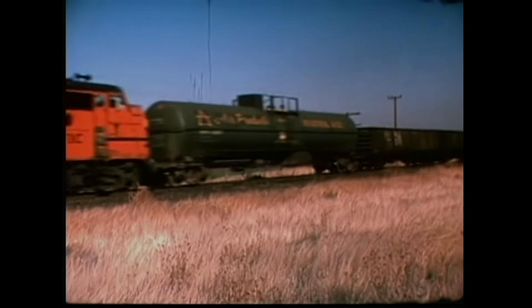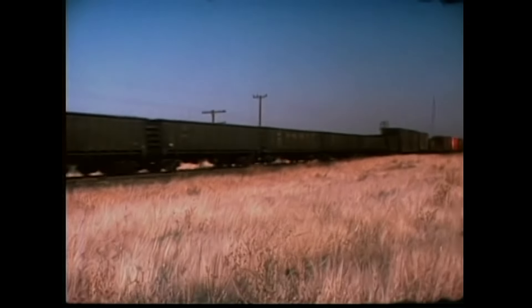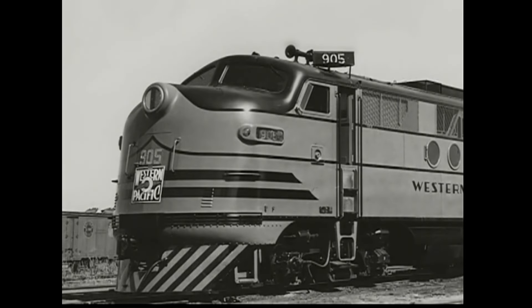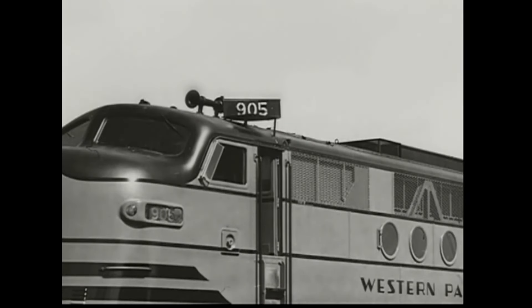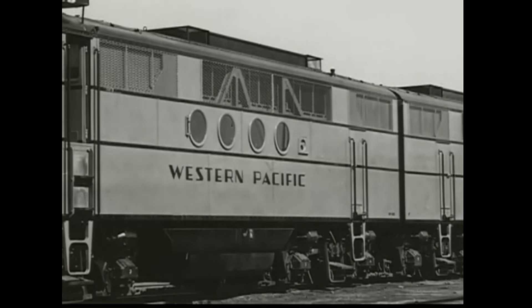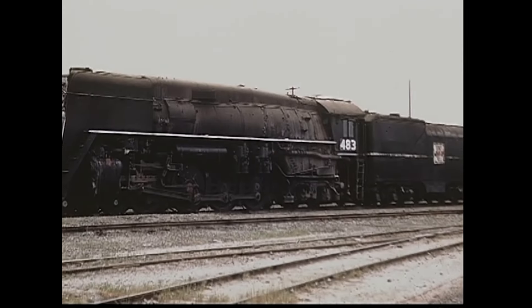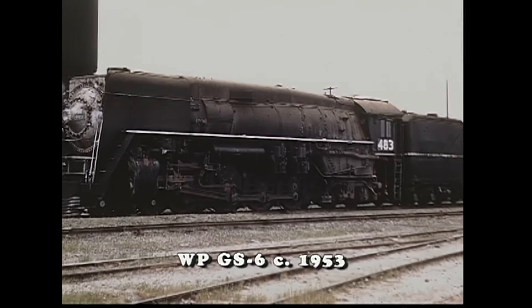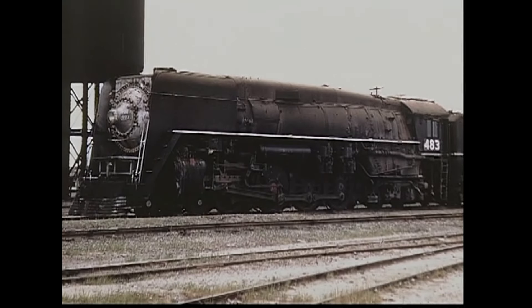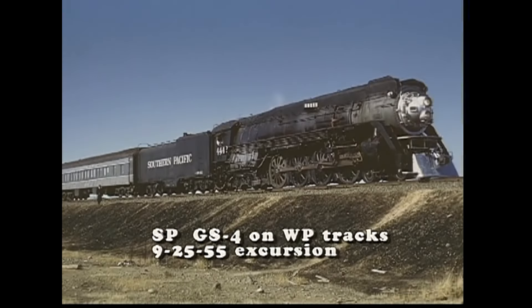The FT locomotives were the EMC-built predecessors to the sturdy F7. The Western Pacific managed to buy a dozen four-unit sets during World War II, even though locomotive deliveries were controlled by the War Production Board due to scarcity of manufacturing capacity. One last steam purchase was reluctantly made — a six-unit order of GS6 class Lima-built locomotives intended for the Southern Pacific, diverted to the WP.